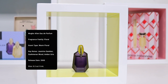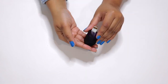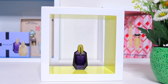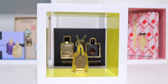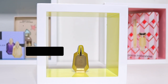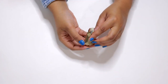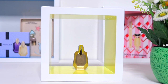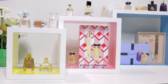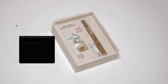Mugler Alien. Alien Goddess by Mugler. Marc Jacobs Perfect.